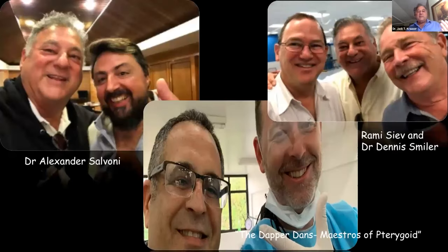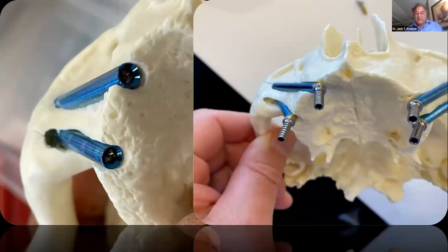A shout-out to my teachers: upper left is Salvoni; upper right is Rami Siev, who developed some early Norris products from an engineering standpoint and was mentioned with Grecky; and Dennis Smiler, one of my longest oldest buddies. Below are the two guys who taught me about pterygoids — Dan Rosen on the left and Dan Holsklau — who I call the maestros of pterygoids.